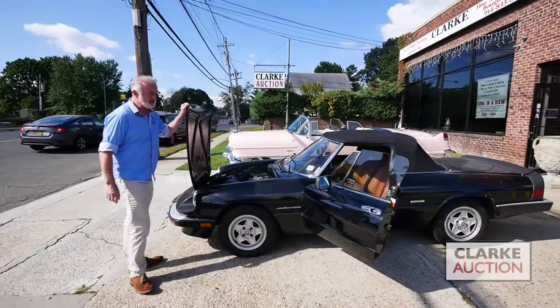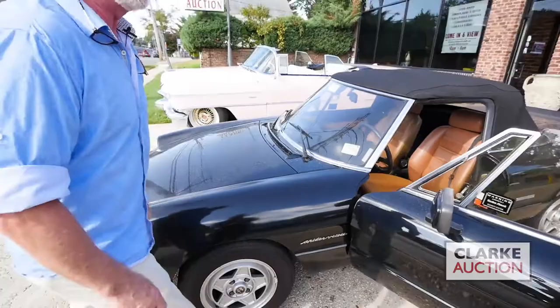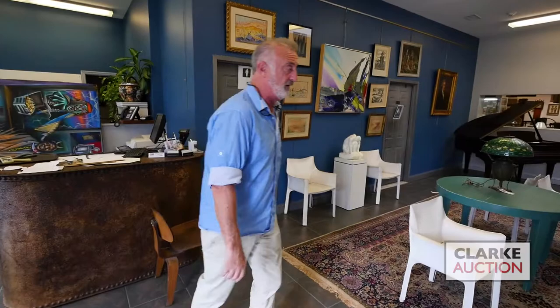We're going to start off here with this 1985 Fiat Spyder. I believe it only has about 26,000 original miles, runs nicely, it has a hard top and soft top, needs a bit of a clean. It's estimated six to nine thousand.